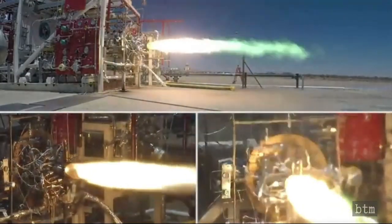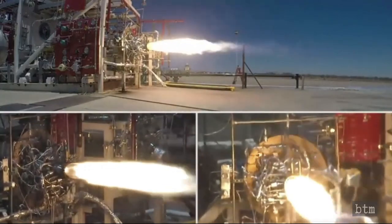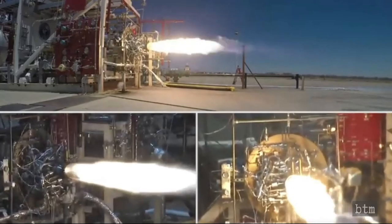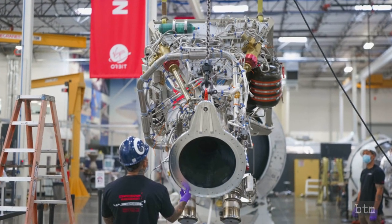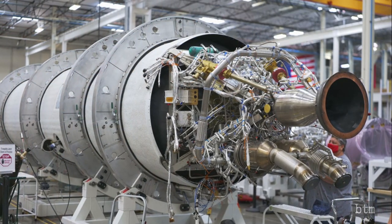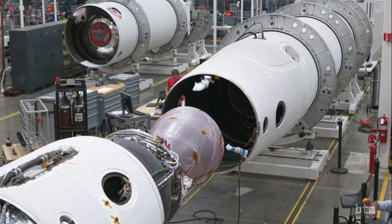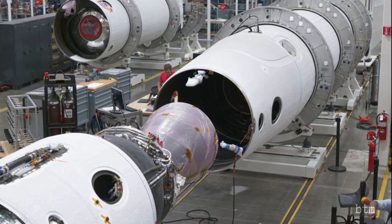In September, the company test-fired the Newton-3 engine that will be used for the Launch Demo-2 first stage. Again, no problem surfaced during the test, and it took only two weeks to certify the engine for the upcoming launch. Both the rocket and engine were returned in October to Virgin Orbit's Long Beach headquarters for final integration. There, the Newton-4 upper stage engine was installed along with the boost stage engine. The fully assembled rocket is undergoing final tests while the launch team prepares for the upcoming flight from Mojave Air and Spaceport.